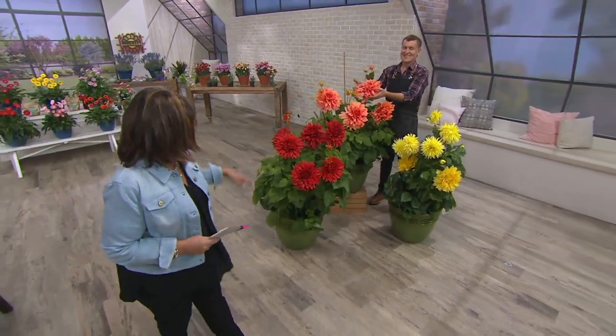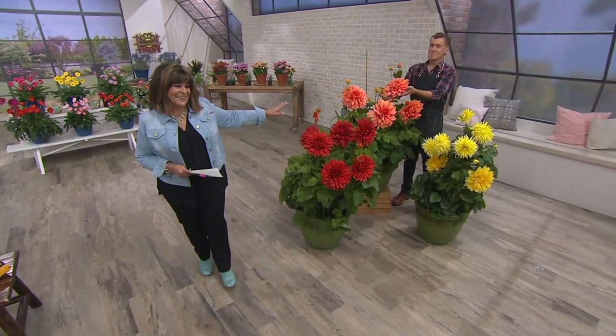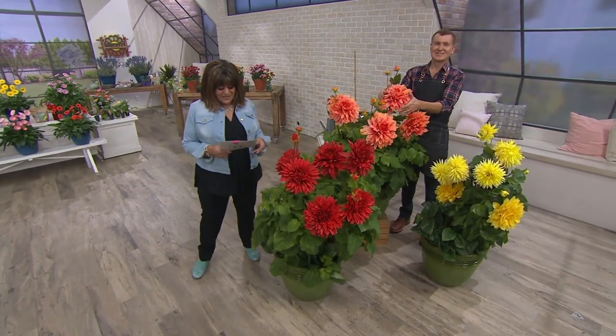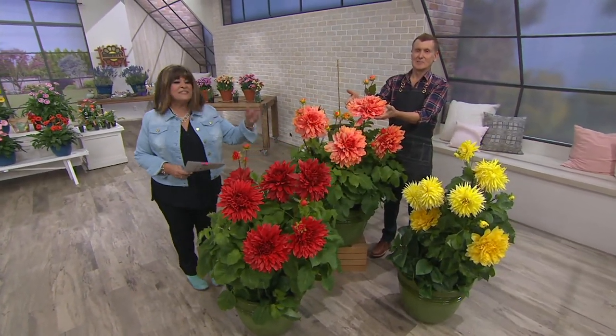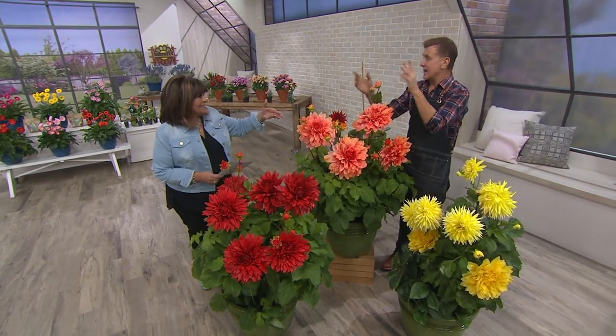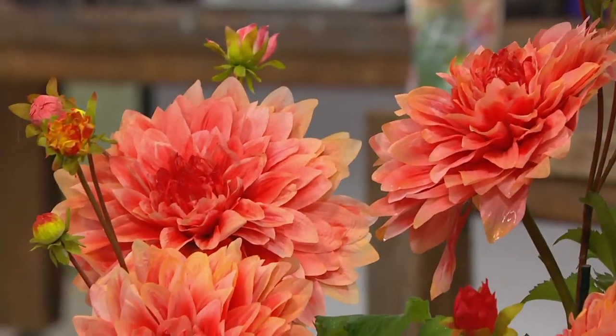Plate dahlias — this is a perennial that's going to come back year after year. There are 57 different varieties of these, and actually 57,000 varieties of dahlias in total. And this is the biggest, best one.